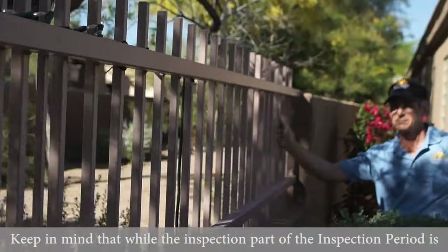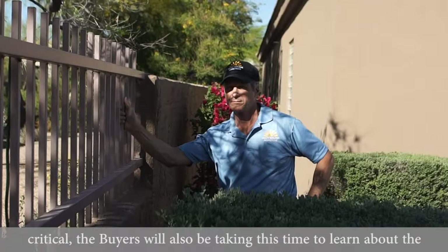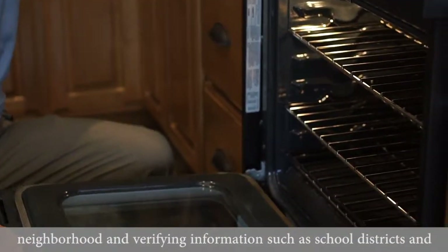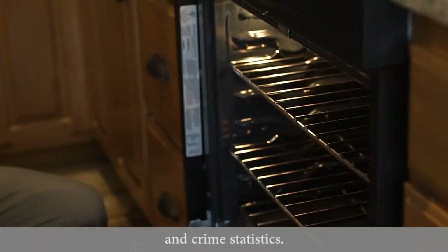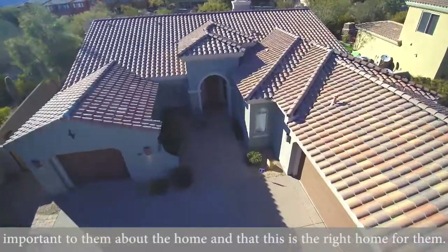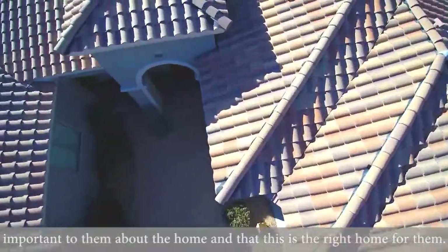Keep in mind that while the inspection part of the inspection period is critical, the buyers will also be taking this time to learn about the neighborhood and verifying information such as school districts and crime statistics. The inspection period is a time for them to be sure of anything that is important to them about the home and to make sure everything is just right for them.